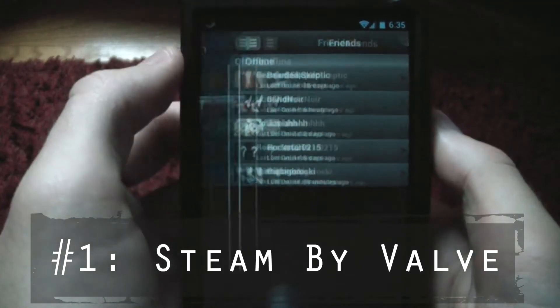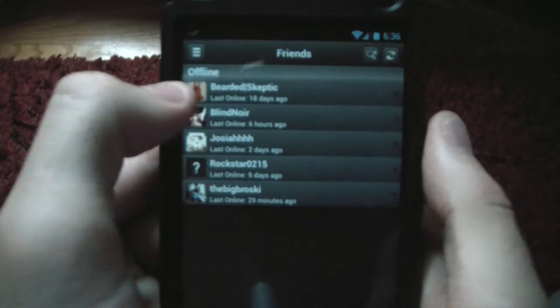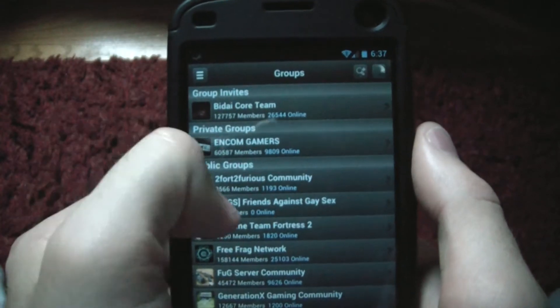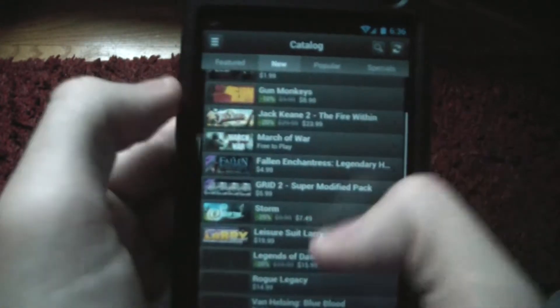The first app is going to be for all the PC gamers out there. Steam, developed by Valve, is my first choice of app. This is a laid-back application where you can chat with your Steam friends, browse user profiles and community groups, stay up to date on the latest gaming news, and even shop for games.